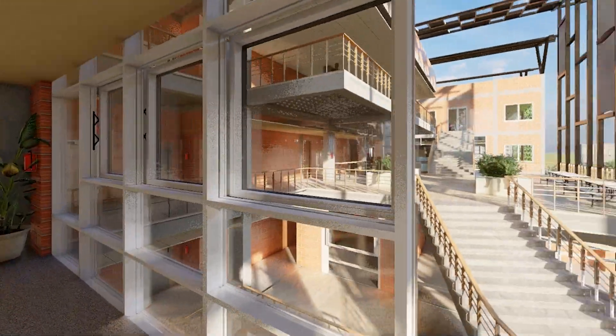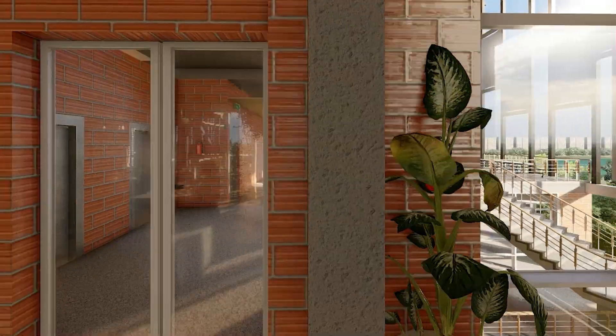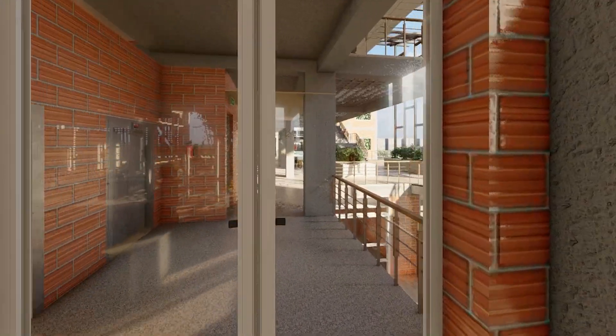The design of the building is focused on creating a user experience that promotes human interaction, connectivity and energy efficiency.